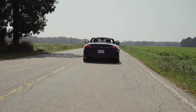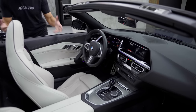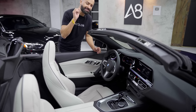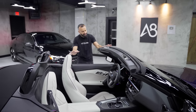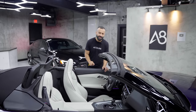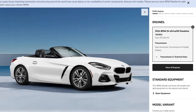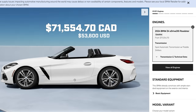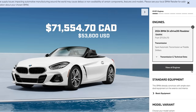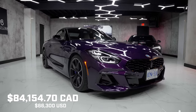Your Z4 is built in Graz, Austria, side by side with the Supra, but the body and shell is actually built in Spartanburg, South Carolina. It's available in two trims: the sDrive30i with a starting price of $53,600, and this one, the M40i, with a starting price of $66,300.